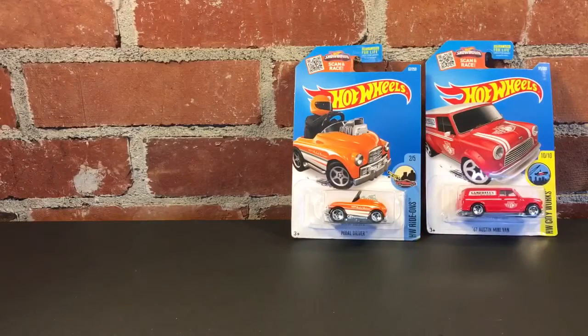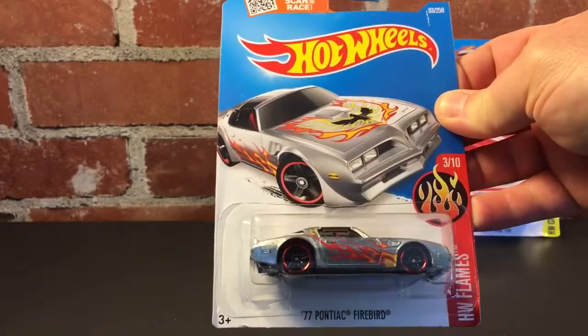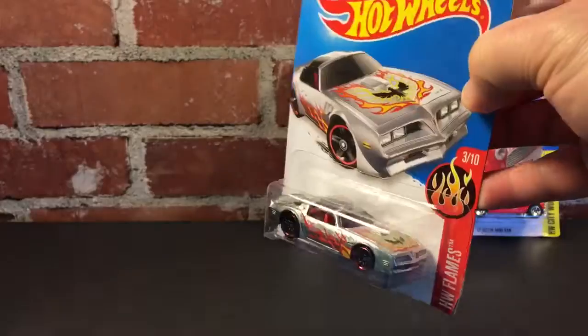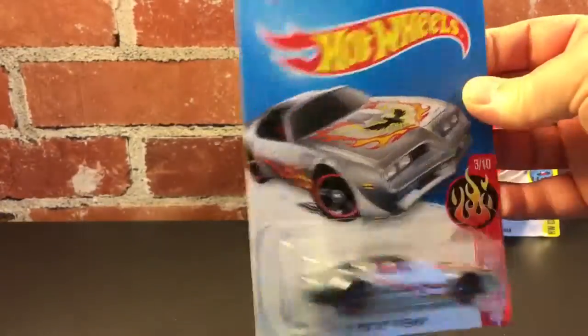I also picked up — I don't know if this is ZAMAC or not — this is the 77 Pontiac Firebird. It looks like ZAMAC, but it doesn't state it anywhere. Man, look at that thing.